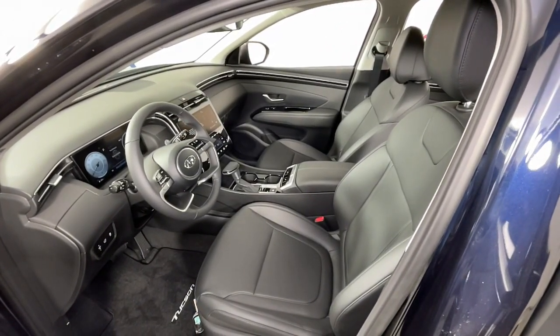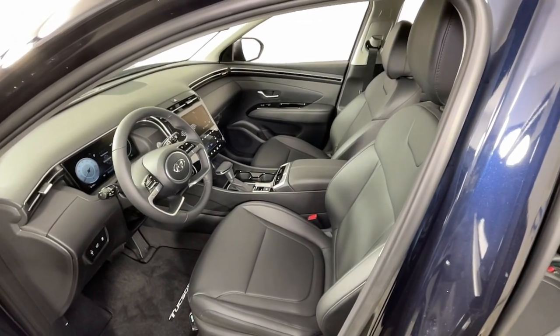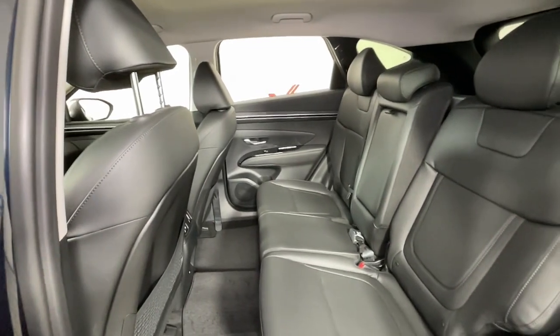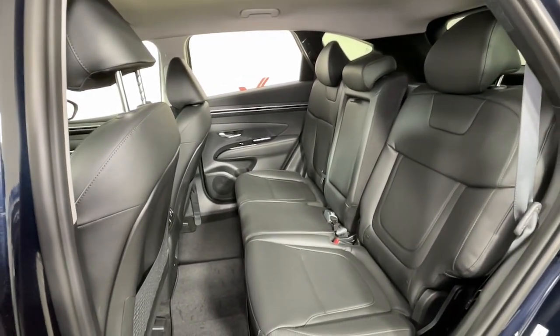The following are some of this vehicle's highlighted options: navigation system, keyless entry, power liftgate, satellite radio, heated mirrors, aluminum wheels.